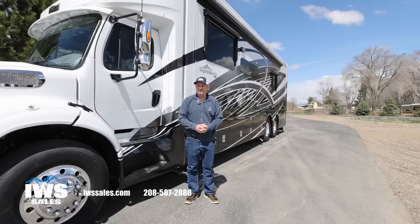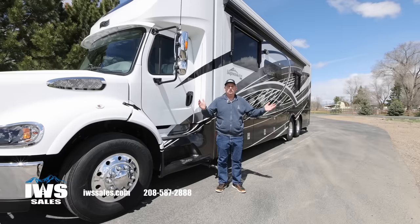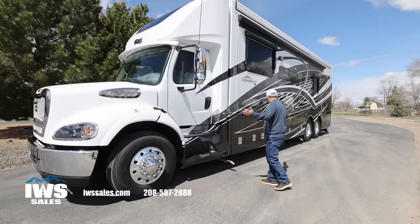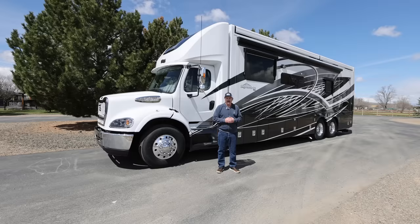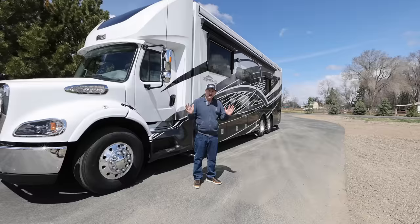Hi, I'm Chuck with IWS. It's sure been a long time since we've made our last video. We've had a heck of a long winter here in Idaho, even a longer spring it seems like. But the sun is out, it's a beautiful day to tell you everything you want to know about this 2023 Newmar Supreme Air. This is the flagship of the Super C's in the Newmar brand and I'm really thrilled to do a nice walkthrough with you.